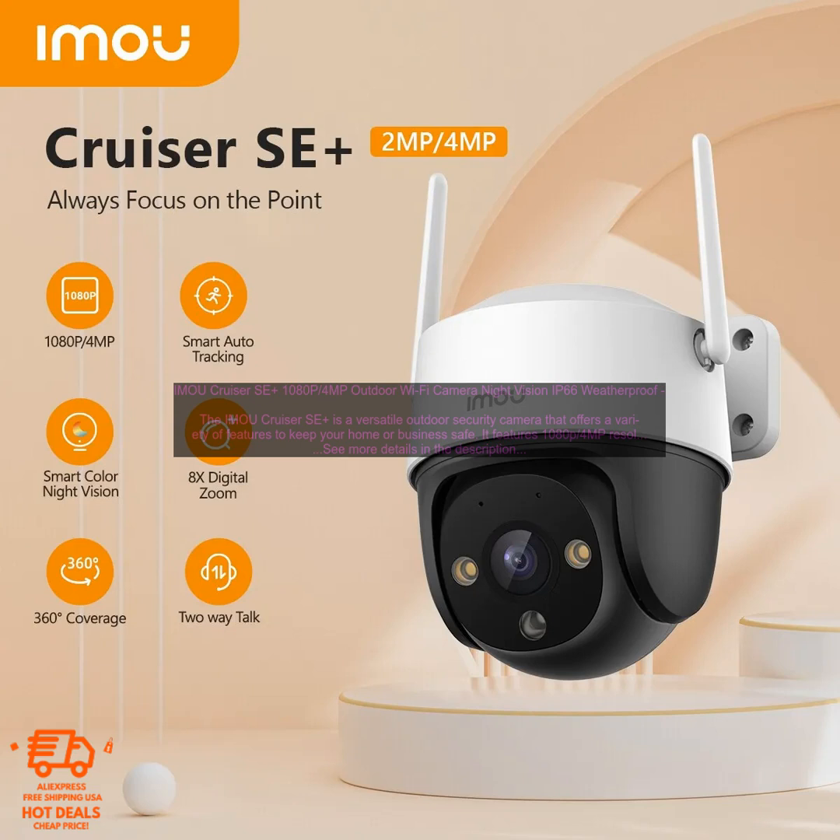Overall, the IMOU Cruiser SE Plus is a great choice for anyone looking for a versatile and reliable outdoor security camera. It offers a variety of features to keep your home or business safe, and it's easy to set up and use.